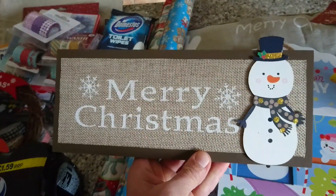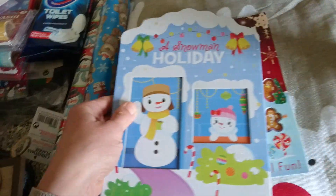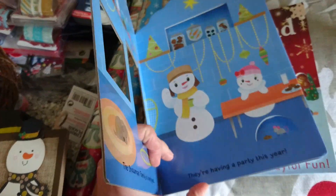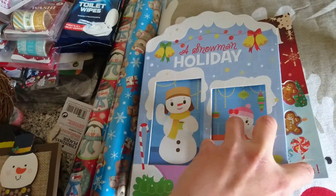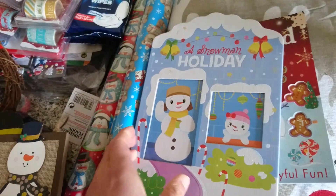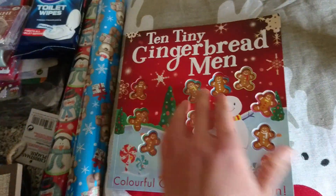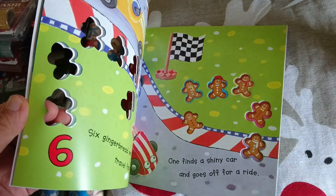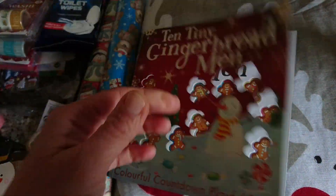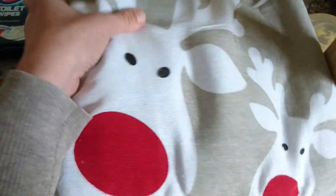I got this Merry Christmas sign — I thought it was cute to hang somewhere at Christmas. Then I got two Christmas books for my kids' Christmas Eve boxes: 'A Snowman's Holiday' which has cute cut-outs, that'll be for my daughter; and '10 Gingerbread' for my son — he likes his numbers so he'll enjoy that.